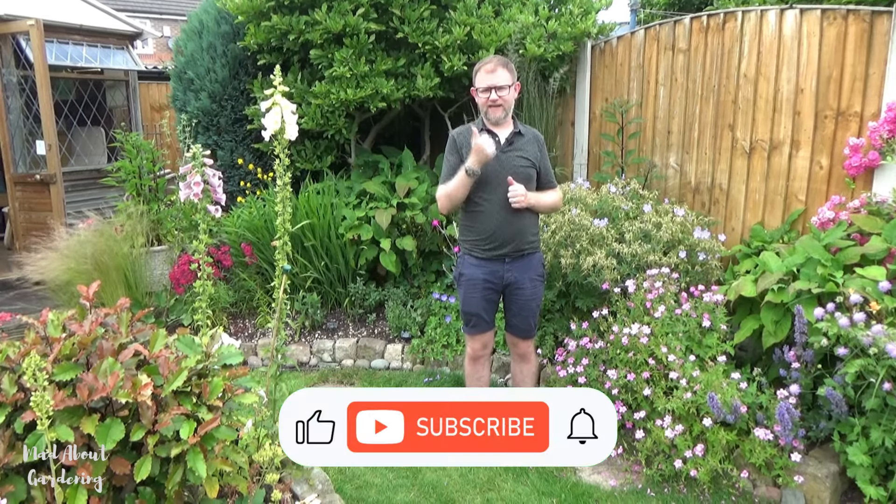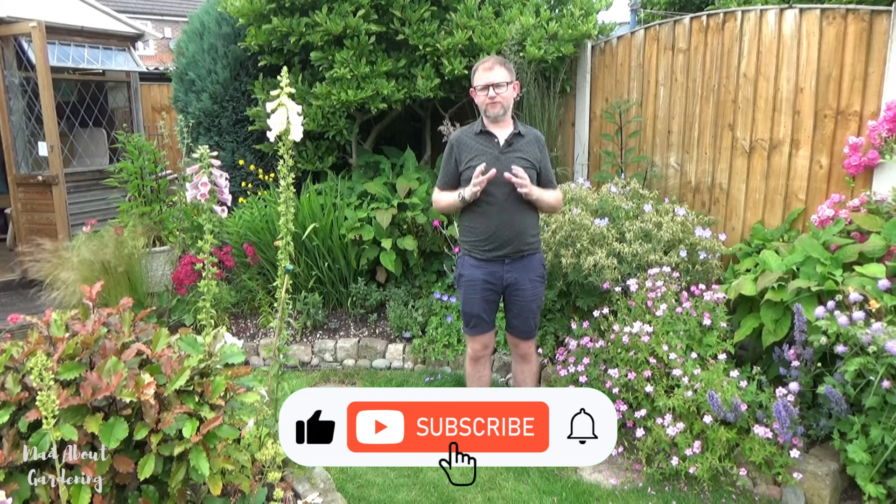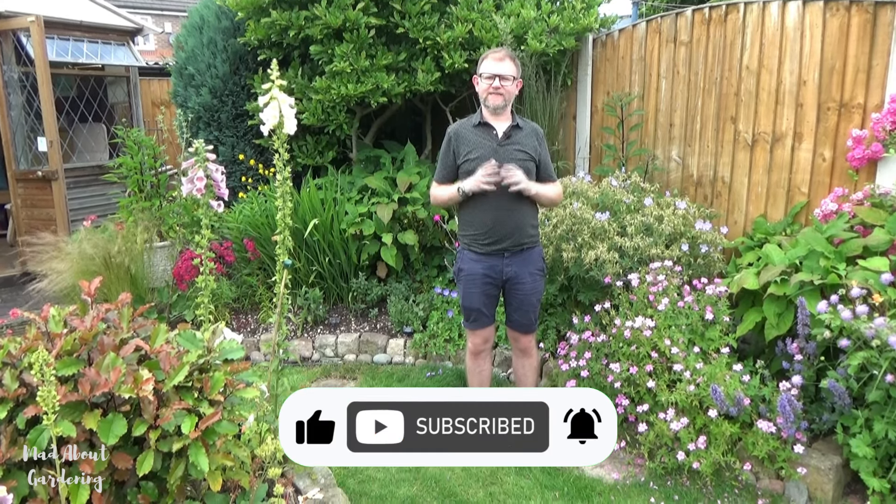Thank you so much for watching this video. I do hope it's given you some ideas of which plants are slug proof and can be grown confidently without problems with slugs eating them. Please give us a like and subscribe — subscribing is completely free and is just a way of getting to see our videos and following our journey. We'll see you very soon on the next one. In the meantime, please do take care and happy gardening.